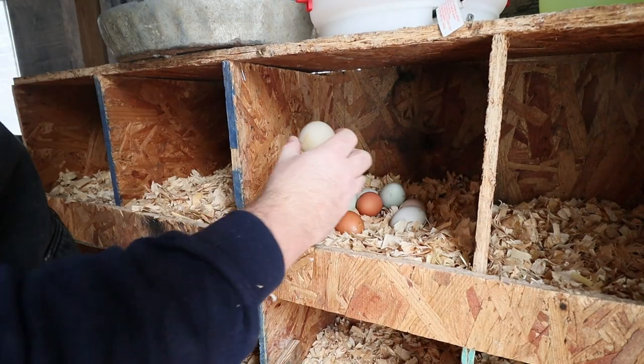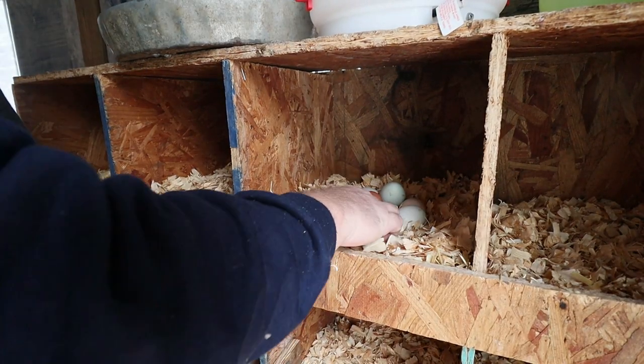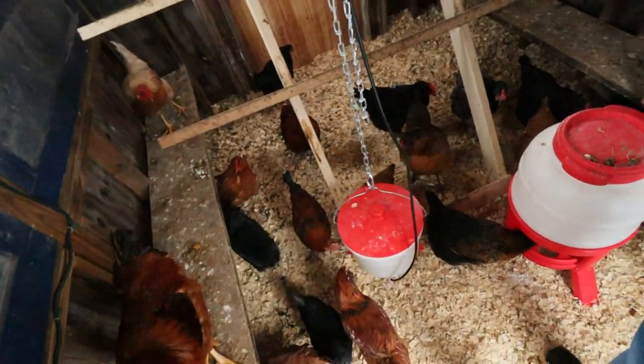Back to our egg production — as you can see, we got about eight eggs today. We average between six and eight eggs a day. I have 13 laying hens that are laying consistently.